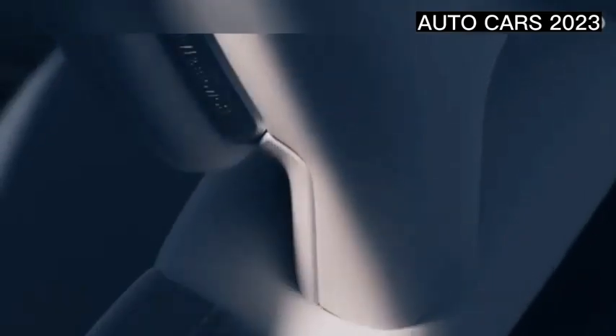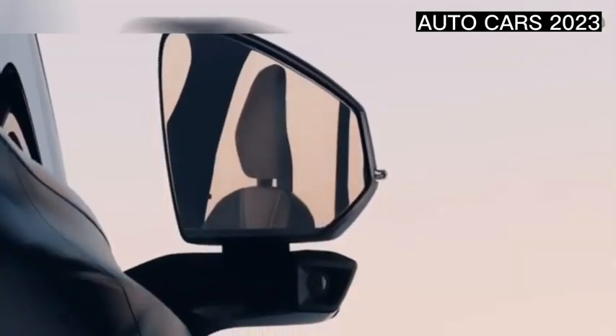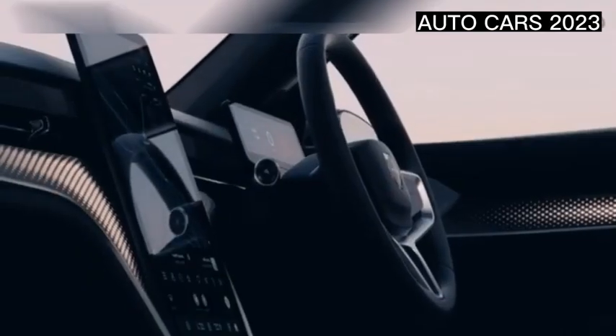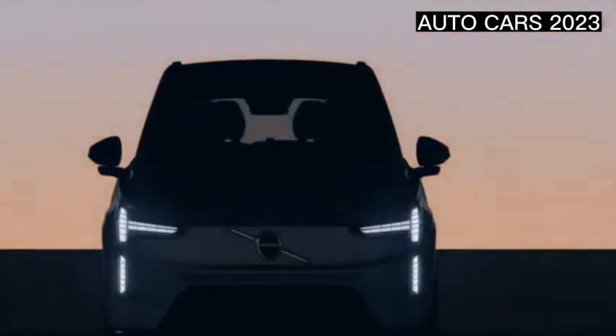Enjoy 250 kilowatts of DC fast charging and a one-year complimentary subscription to discounted energy after that with Electrify America, as well as complimentary factory scheduled maintenance and wear coverage for the first four years or 40,000 miles.